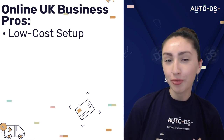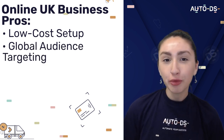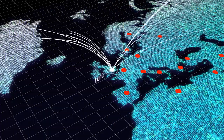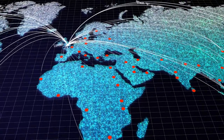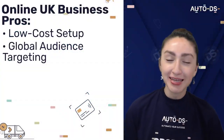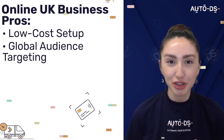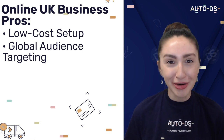Our second pro of working remotely would be global audience targeting. So for example, even though we're managing a UK online business, we're still able to cater and target audiences from all over the world. Also, working from home eliminates the geographic limitations, which means that this remote setup can help us work with diverse individuals with suitable skills regardless of where they are in the globe.